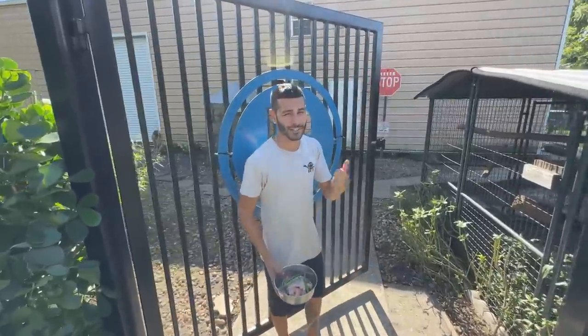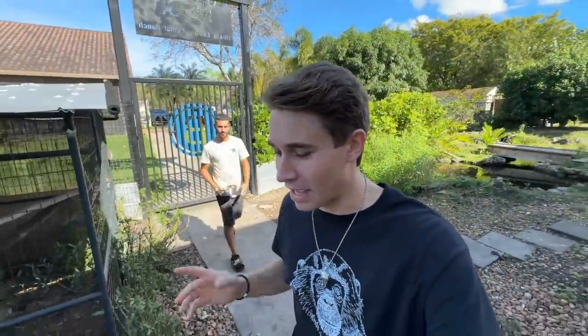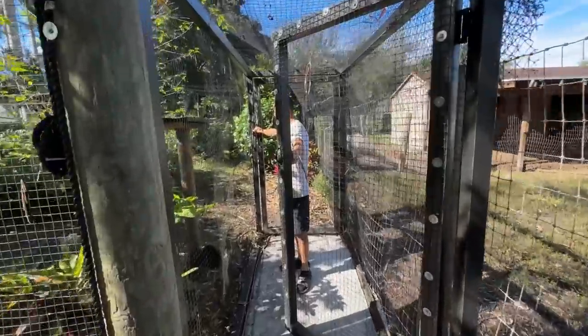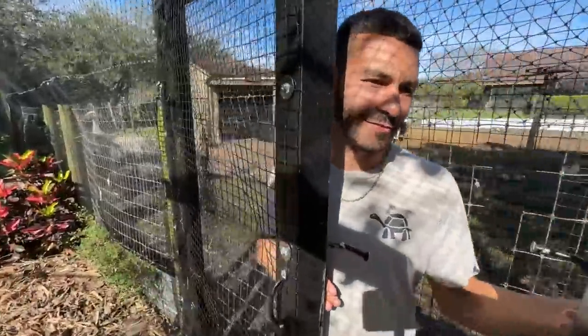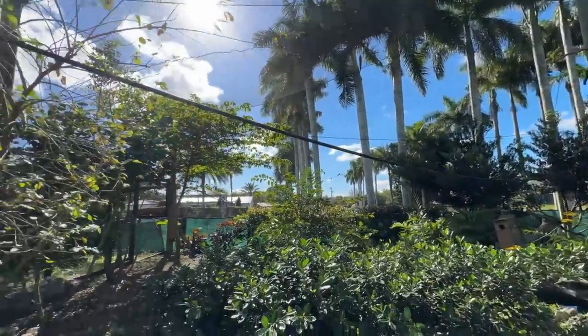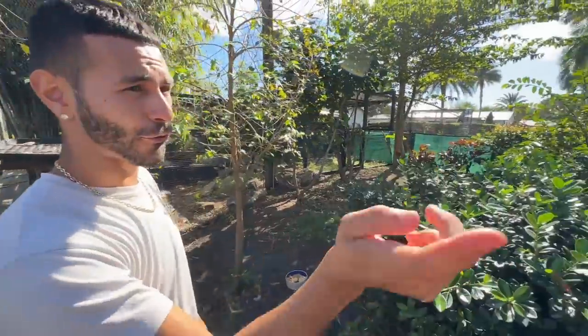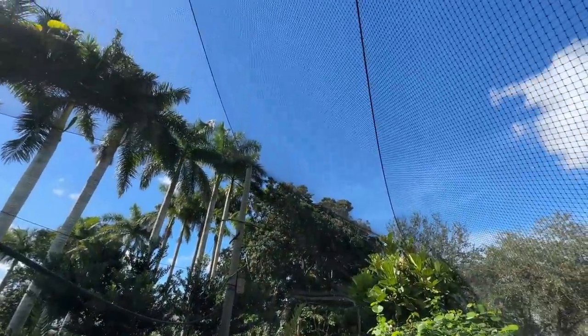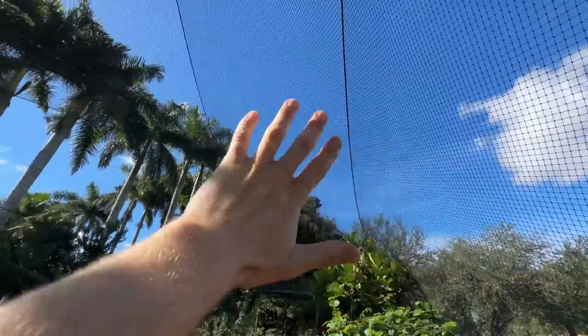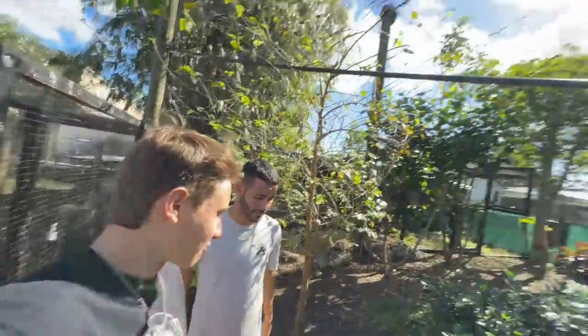First off, we're going to check out the aviary. Blake set up probably the coolest aviary I've ever seen — I haven't seen it completed. We're heading in through the double-door entry. Oh my gosh, this is insane! It's 100 feet long, 40 feet wide, and 33 feet at the peak. The whole area is completely meshed in — nothing gets out, nothing gets in.